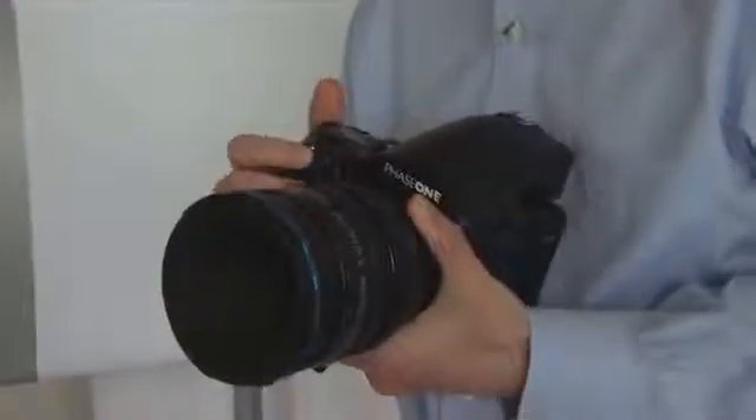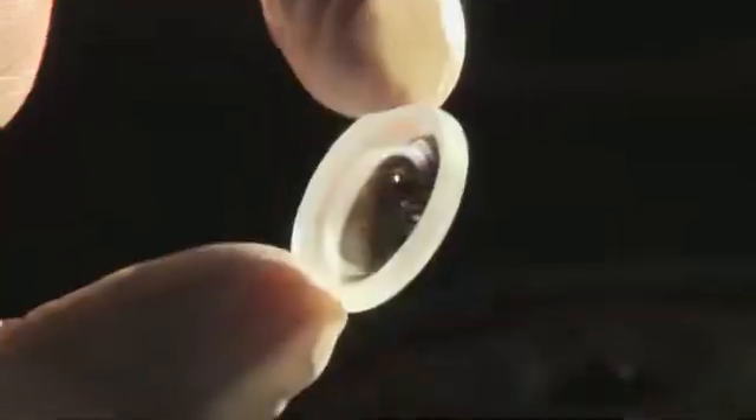We think that Phase One is one company which can, together with us, be the number one in the medium format area. What we want to accomplish is the highest possible quality in terms of sharpness and in terms of color.